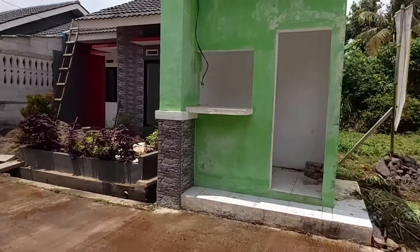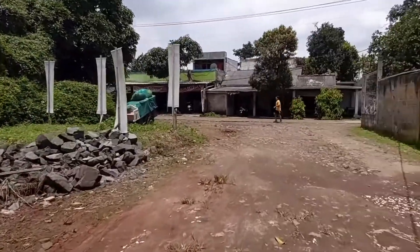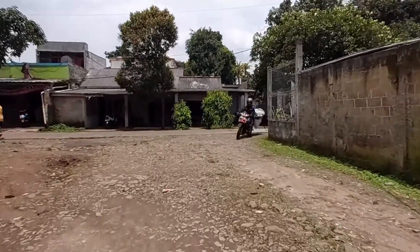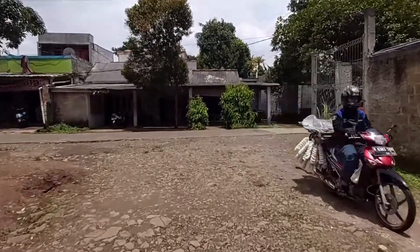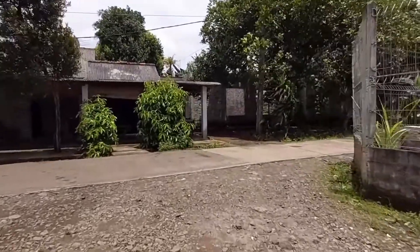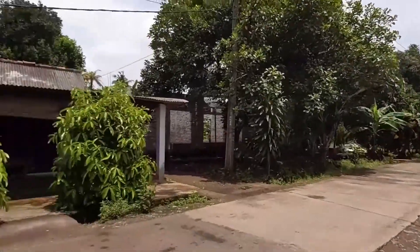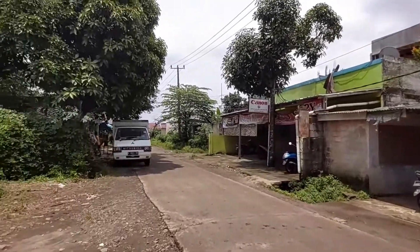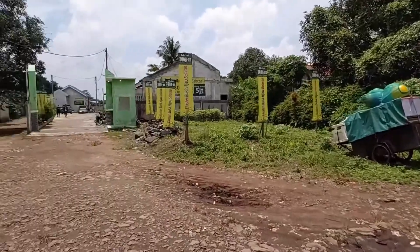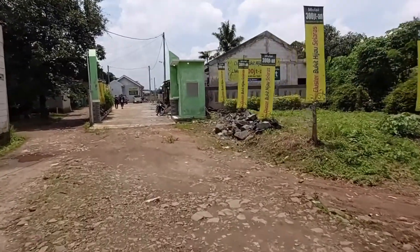Saya posisi di depan, ini ada posuk kritik, ini jalan akses. Kalau ke kanan itu ke Bukit Dago sekitar 3 km, atau ke jalan Angkot itu 1 km, ke jalan Permata ke kanan ya. Kemudian kalau ke kiri itu bisa ke Pambulang Square. Ini jalannya, ini kluster nya, ini one gate system.